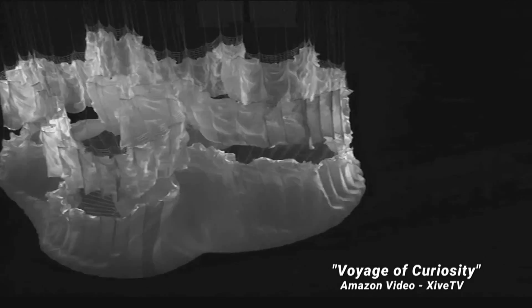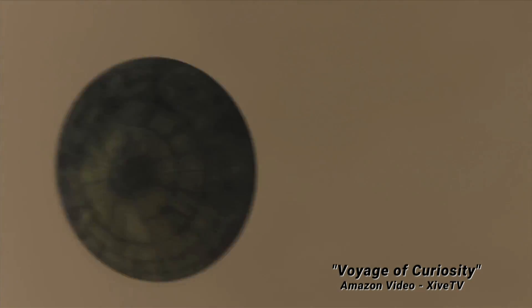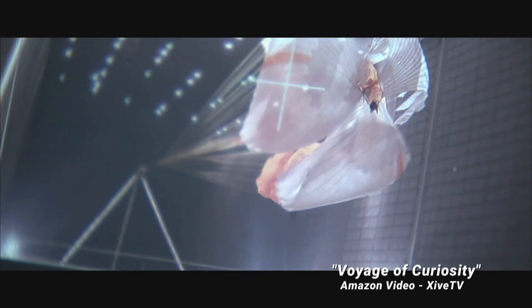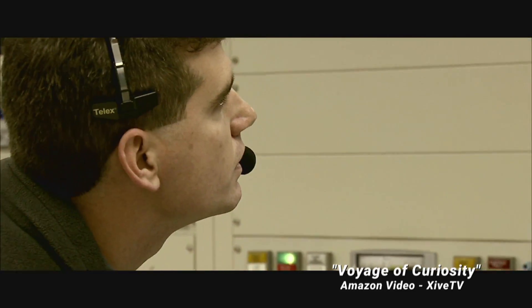They invented and perfected its supersonic parachute design. At the speed Curiosity would travel in the high Martian atmosphere, the chute would fill or fail in a fraction of a second.